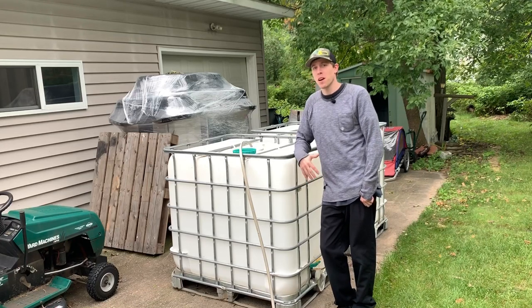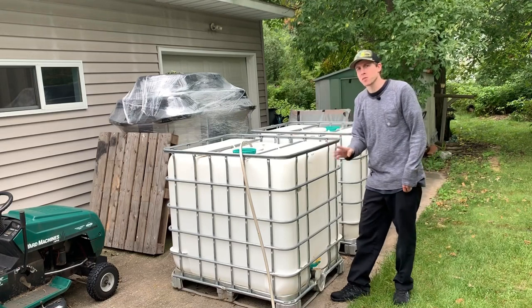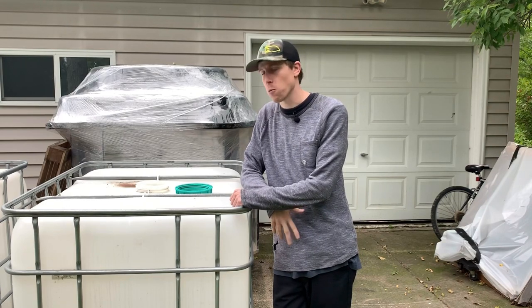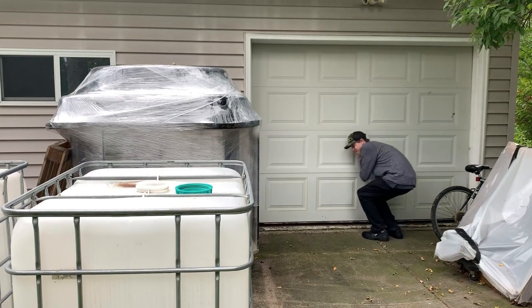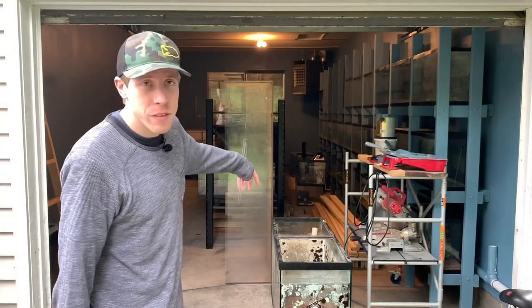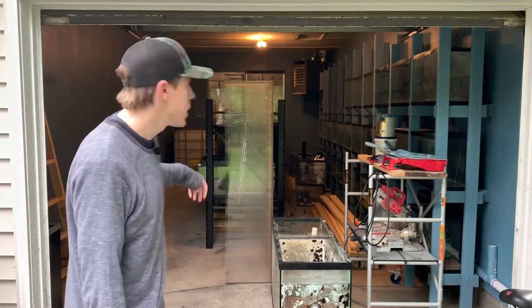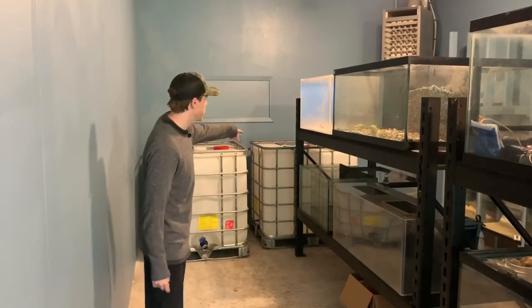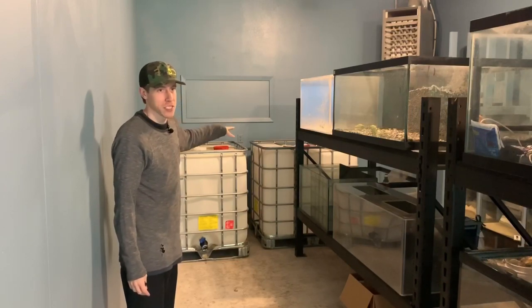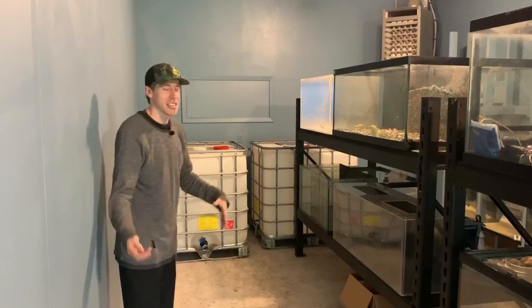Today's video is a species spotlight, but first some updates on the shop build. I've decided to go with four IBC totes as water storage for the shop — that's roughly around a thousand gallons of holding tank water. Everything's pretty much a hot mess right now with two-by-fours stacked up and tanks laying everywhere, because I've been agonizing over where to put the water storage. I decided to put it in the back corner. I'll have just over a thousand gallons of holding tank capacity — RO water, different types, different temperatures. I'm really excited I figured this out.